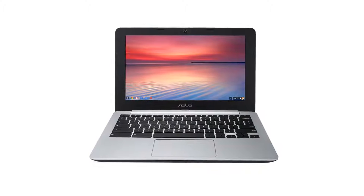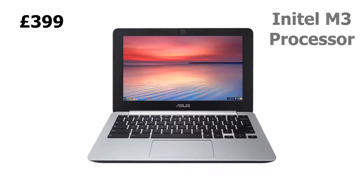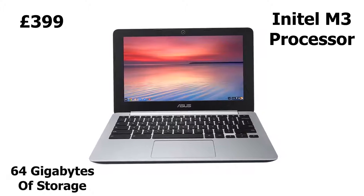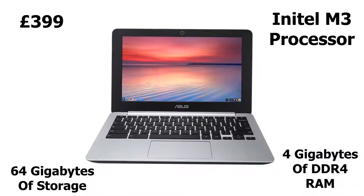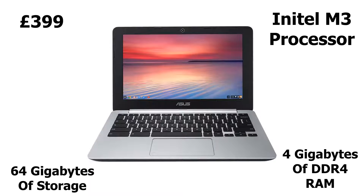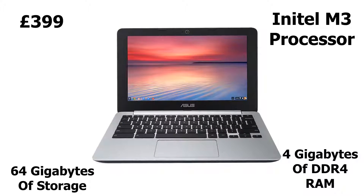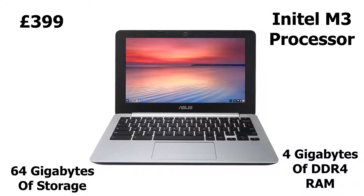Coming in at number five is the Asus Chromebook. Priced at £399, the Asus Chromebook comes fitted with an Intel N3 processor, 64 gigabytes of storage, and 4 gigabytes of RAM. Although this laptop isn't crazy powerful, it is perfectly suitable for completing schoolwork and watching Netflix. It comes pre-installed with Chrome OS and has a full HD display, which makes using it for lengthy school assignments a complete joy.